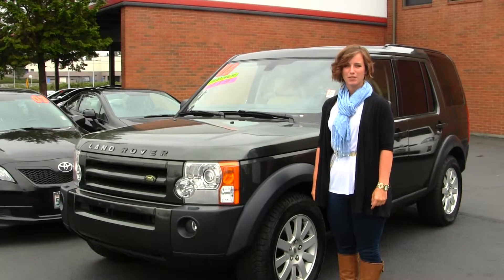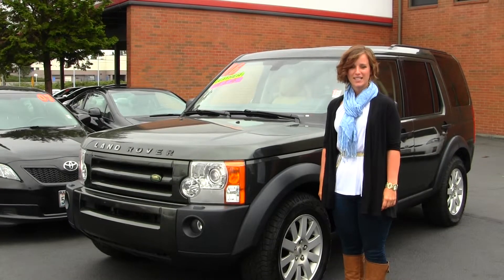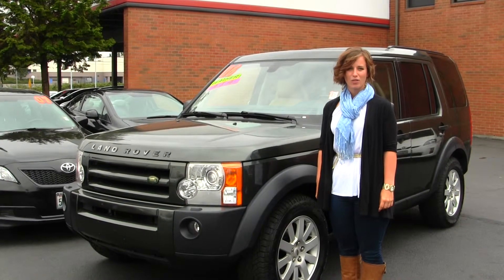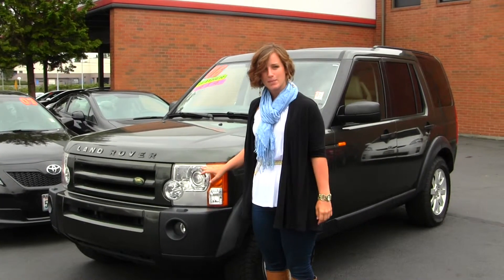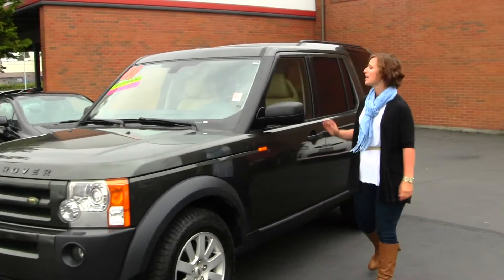Hello, Clarissa here at Titus Wheel Toyota, located off of 38th Street and I-5 in Tacoma. Today we have a green 2006 Land Rover LR3 SE V8. It does come with automatic projector headlights for increased visibility, fog lights, alloy wheels and all-terrain tires, and a sunroof.